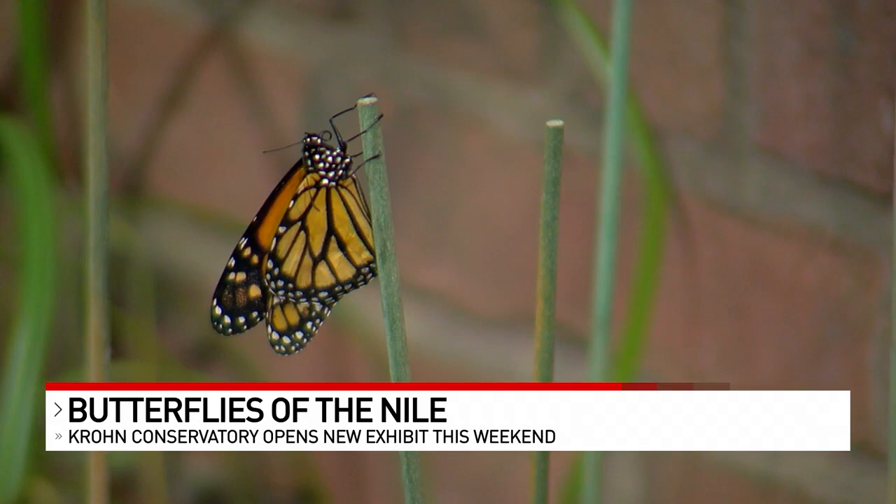Over the next three months, 16,000 butterflies of 100 different species will fly through the conservatory. Crone is open from 10 to 8. The butterfly show runs through June 19th. They're so pretty.